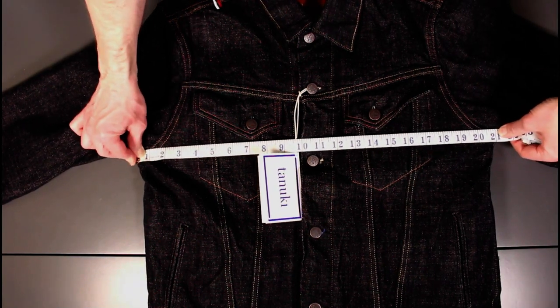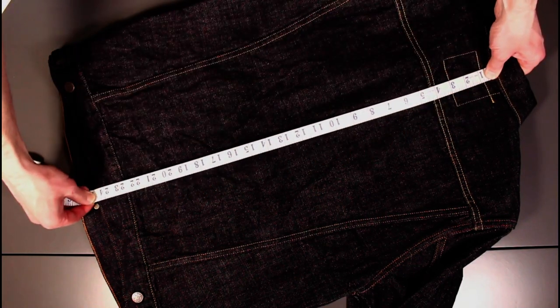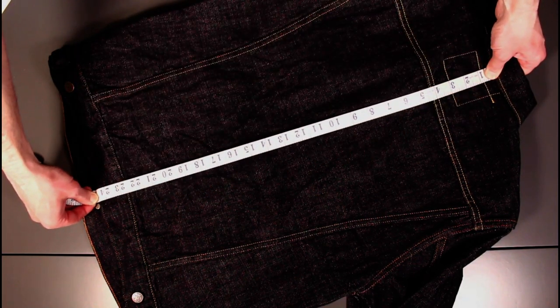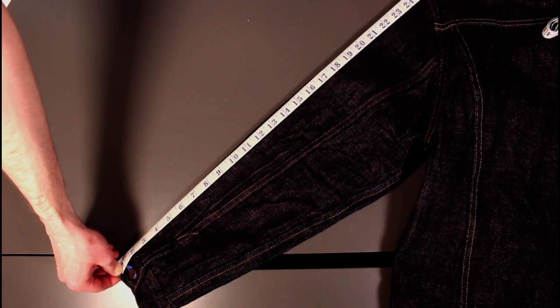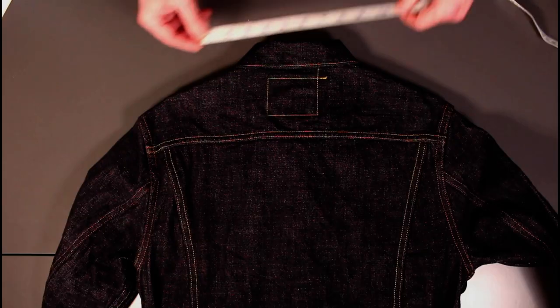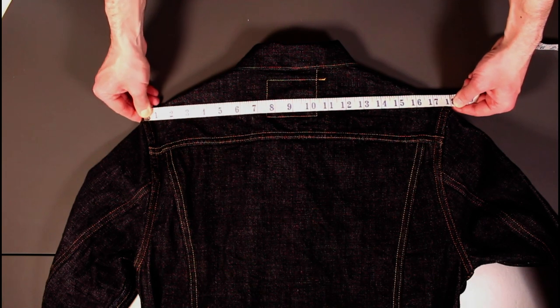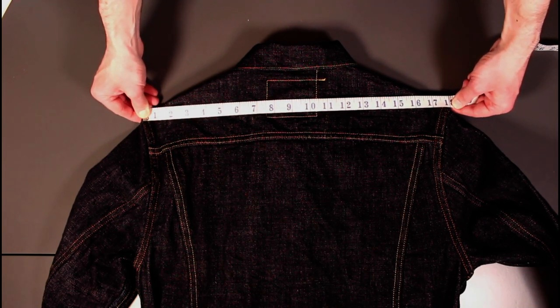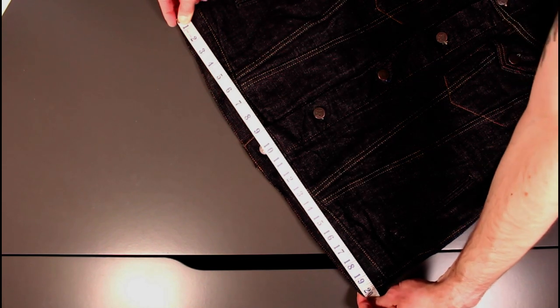Before we wrap up, a few measurements. The chest is a true 42, so 21 inches across. The body length is really good for the European market — a little bit longer than you'll find elsewhere, at about 24.5 inches. The sleeve is 25 inches, the shoulder is 18 inches across, and finally the bottom opening is 20 inches.